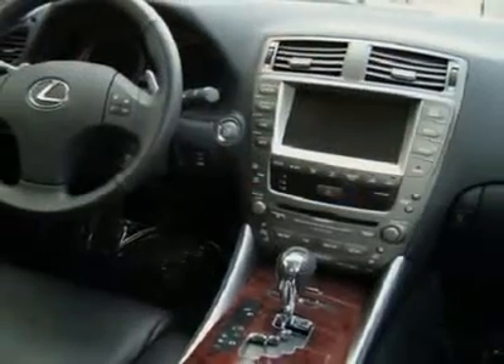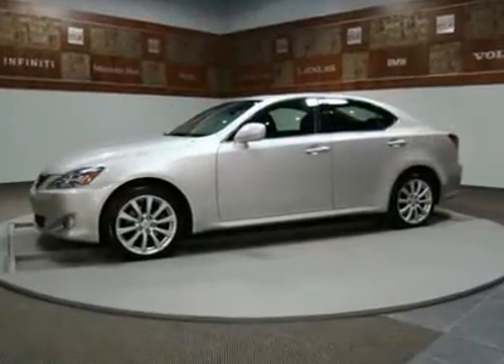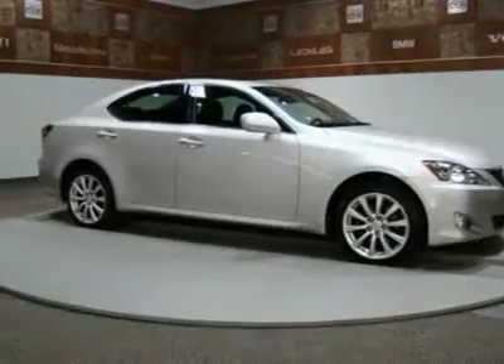We can also provide very competitive rates and terms on financing with approved credit. We have a great selection of pre-owned vehicles in stock, many of them of similar style and price range.